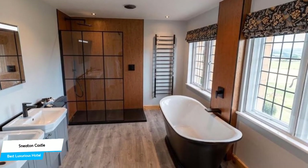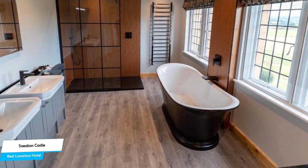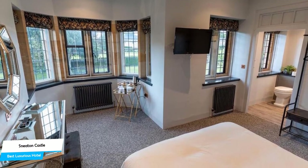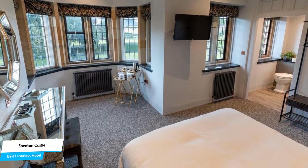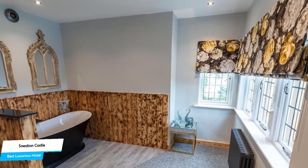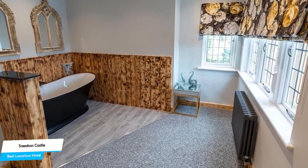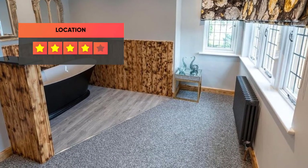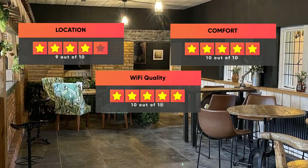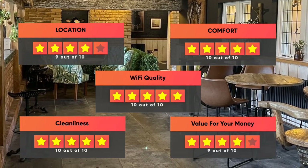Among other things, the hotel offers its guests free parking, parking garage, free internet Wi-Fi, bar and lounge, coffee shop, business center with internet access, conference facilities, and more. The hotel has three room types. Most rooms have air conditioning, en-suite bathroom, city view, spa bath, flat-screen TV, minibar, garden view, and more. Prices vary by room. Our ratings: Location – 9/10, Comfort – 10/10, Wi-Fi quality – 10/10, Cleanliness – 10/10, Value for money – 9/10.